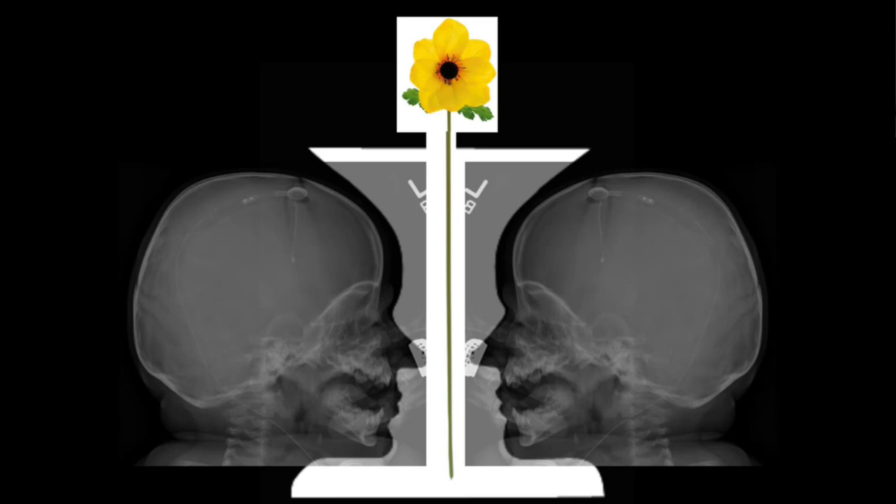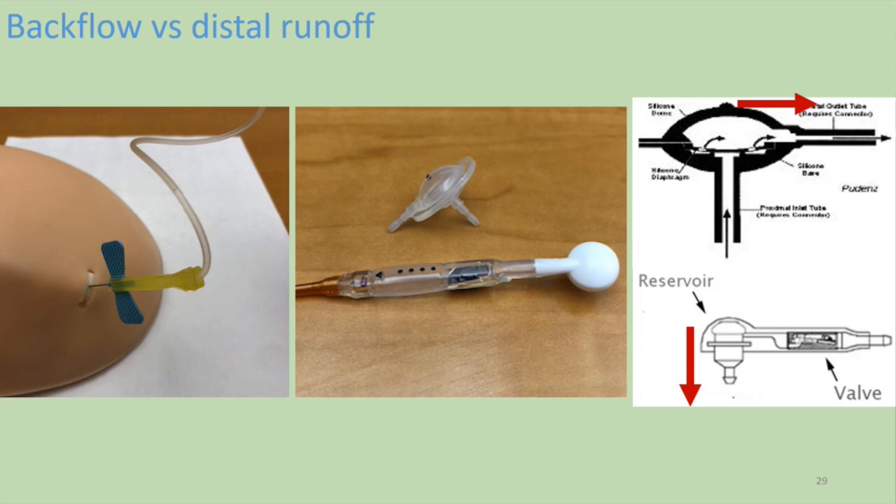Audience question: You mentioned the Pudenz valves where the diaphragm is between the area you're tapping and the ventricle. Does having that diaphragm between you and the needle when tapping a Pudenz valve affect your ability to accurately measure intracranial pressure? It does affect it because you're downstream. You can still get an idea of it — if you have a distal problem and you are getting flow proximally, the Pudenz valve has about a 10 cm pressure differential. If you have high pressure you can still get some sense of that, but it won't be a perfect measurement like it would be with tapping the reservoir directly.